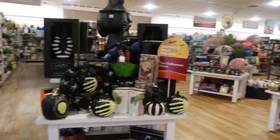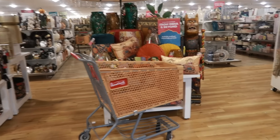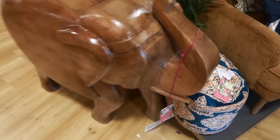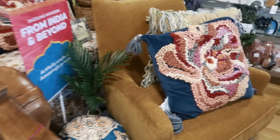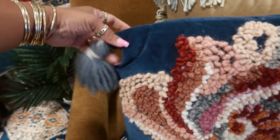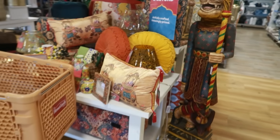Hey my pretties, welcome back. We are inside of another HomeGoods — I almost forgot where I was at. Look at that wooden elephant. That is so cool. I don't know where the price is on that. And then look at those pillows. I like the colors on top of that blue. So yeah, we're in another HomeGoods. I'm just going to walk around and see what they got.